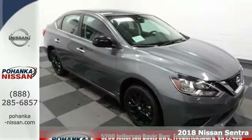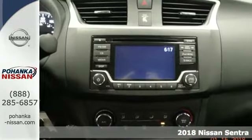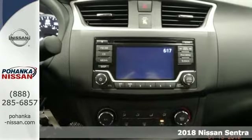It's a 2018 Nissan Sentra. A playful sedan with stunning looks, value and quality that surrounds you.